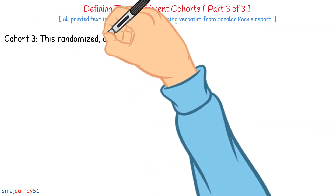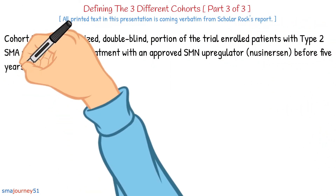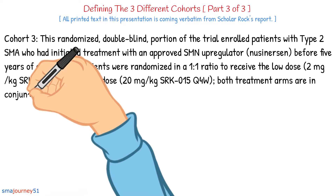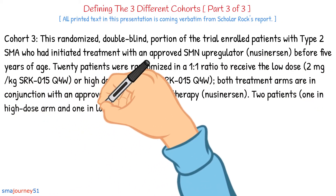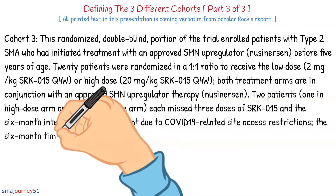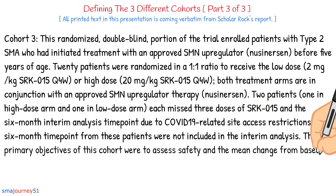Cohort 3: This randomized double-blind portion of the trial enrolled patients with type 2 SMA who had initiated treatment with an approved SMN upregulator using nusinersen before 5 years of age. 20 patients were randomized in a 1-to-1 ratio to receive low-dose 2 mg SRK015 Q4W or high-dose 20 mg SRK015 Q4W. Both treatment arms were in conjunction with nusinersen. Two patients, one in each arm, missed three doses due to COVID-19-related site access restrictions and were not included in the interim analysis. The primary objectives were to assess safety and the mean change from baseline in HFMSE.